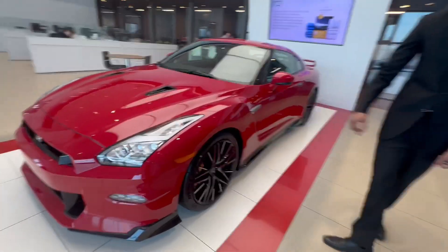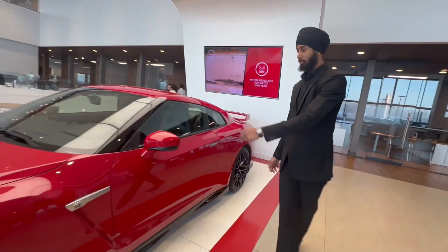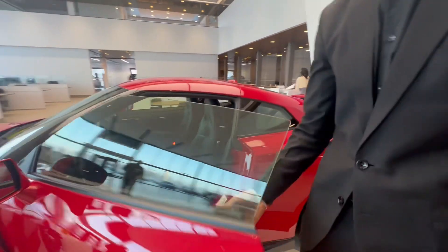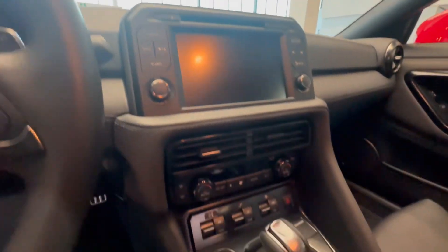Coming to the side here, you've got blacked out alloy rims, beautiful orange Nissan brakes, keyless entry, power seats, powered windows, leather bucket seats, a beautiful infotainment system, paddle shifters, Apple CarPlay, Android Auto, and navigation — all that jazz.